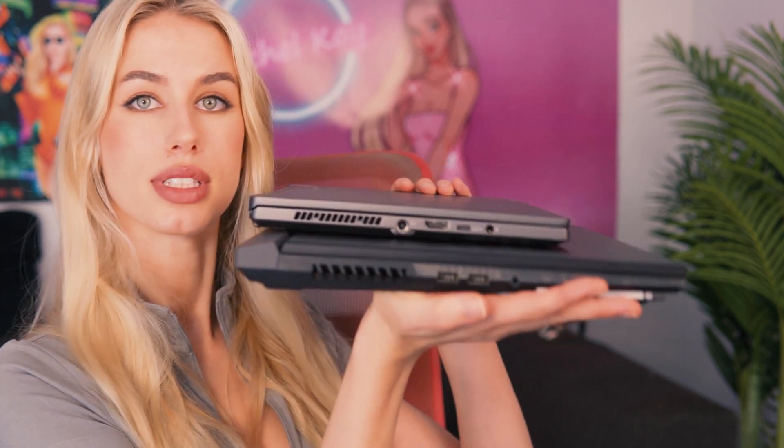I usually like to do a side-by-side comparison, but I don't have the other Strix with me. I do have their Zephyrus with me, which is one of their most portable laptops in the Asus ROG range. I just wanted to give you a size reference to compare it to. Obviously there are very different specs and intentions, but just as a visual representation.